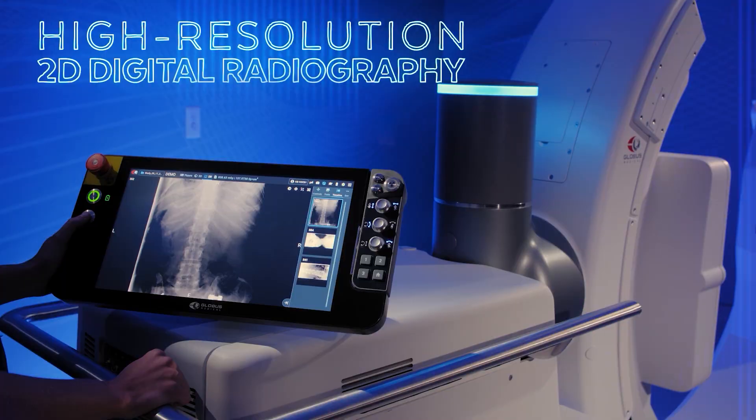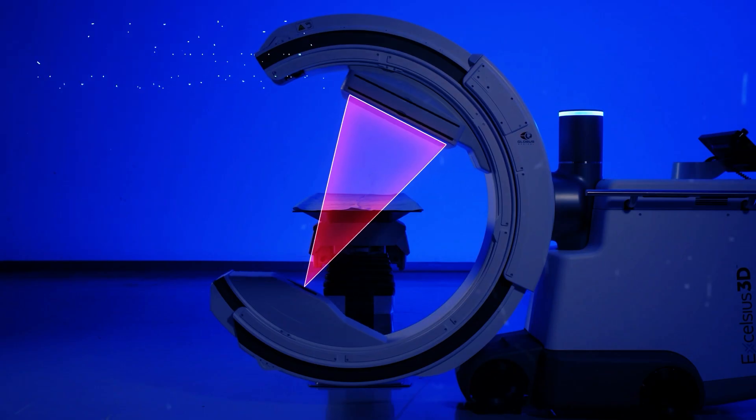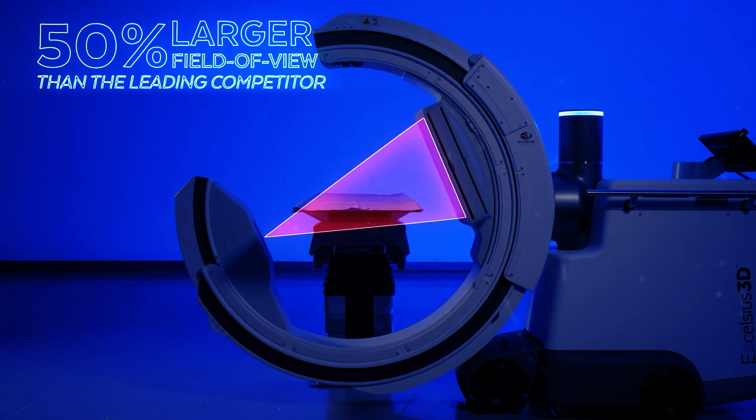The field of view on the system is dramatically larger than anything else that's available, and allows you to capture more levels, which makes things like localization within the thoracic spine far more straightforward and reliable.